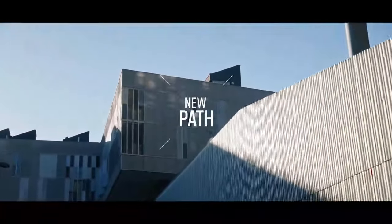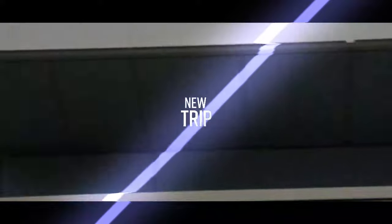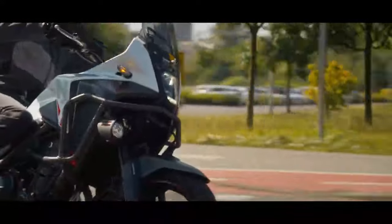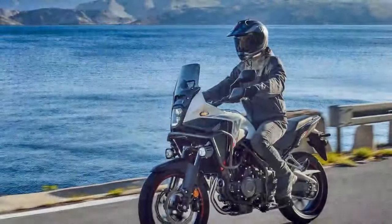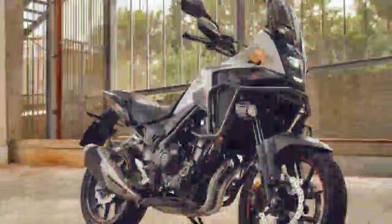Since its debut in 2013, the Modest 500 has played many roles for different riders. For broke college students, it's a dependable and affordable commuter. For seasoned riders, it's a versatile addition to their fleet. And for senior enthusiasts, it's a graceful way to celebrate a lifelong passion.